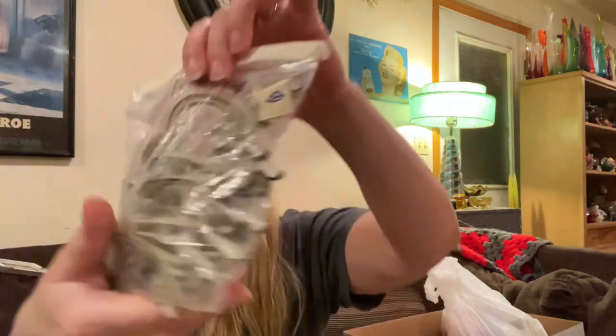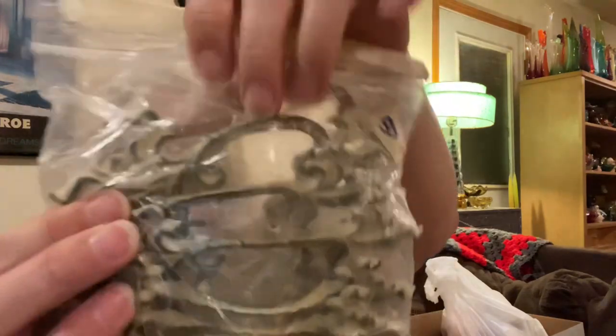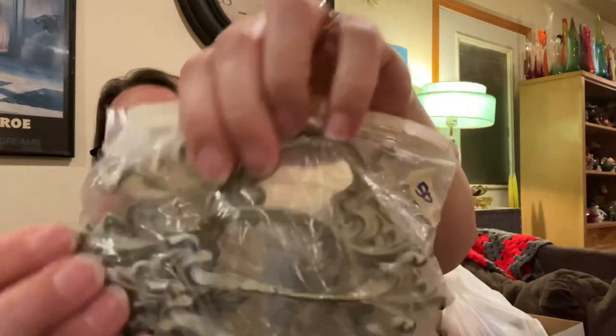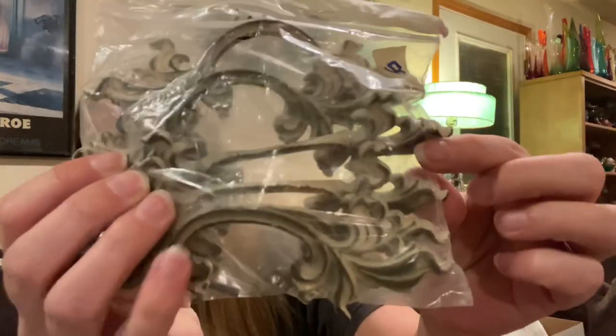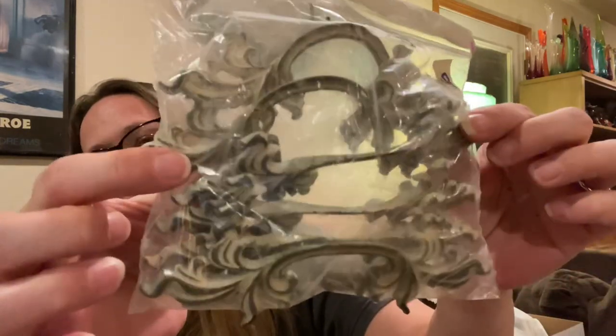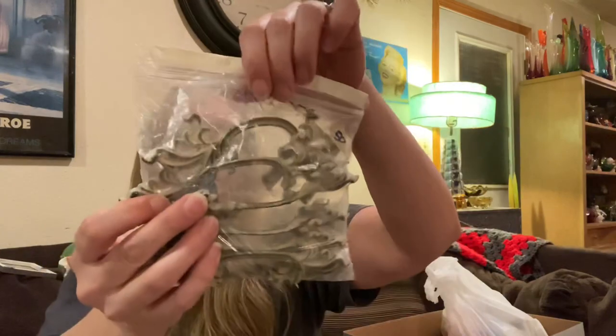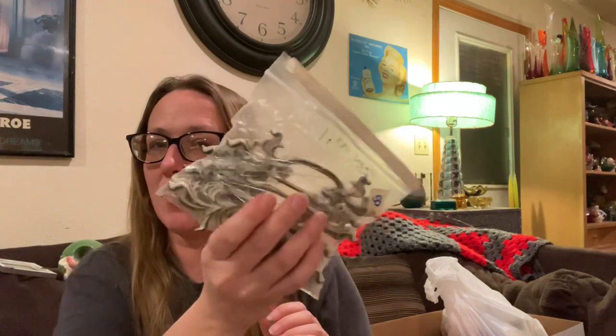Then I found these — they are older vintage hardware handles, and vintage hardware is sometimes hard to find depending on what you're looking for. These are just beautiful and they barely weigh anything. There are six of them in the bag, so I definitely picked those up. I used to redo furniture so I know how expensive hardware can get — it can get very expensive.